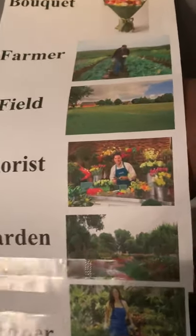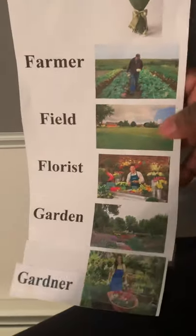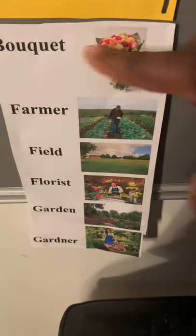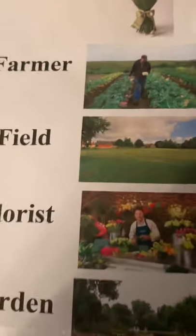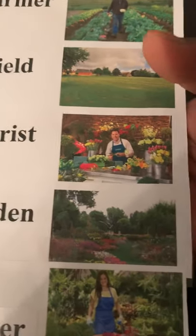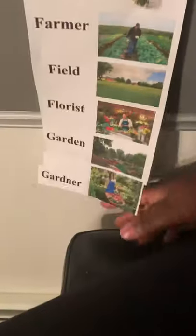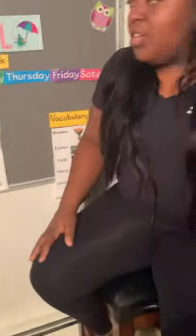A florist is a person who makes floral arrangements or bouquets. They make bouquets or floral arrangements and sell them at a flower shop. They take care of flowers. You're going to see that in our trip to the flower shop today.